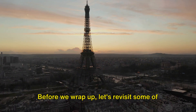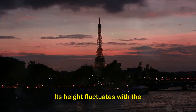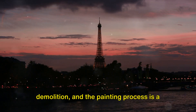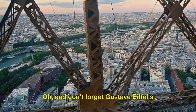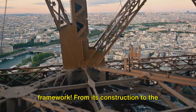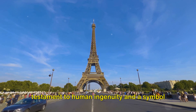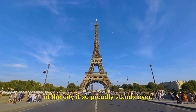Let's revisit some of the most intriguing facts about the Eiffel Tower: its height fluctuates with the temperature, it narrowly escaped demolition, and the painting process is a monumental task. And don't forget Gustave Eiffel's secret apartment nestled within its iron framework. From its construction to the present day, the Eiffel Tower remains a testament to human ingenuity and a symbol of the city it so proudly stands over.